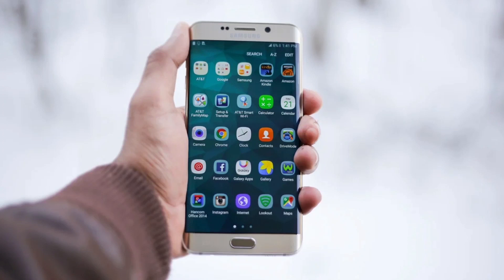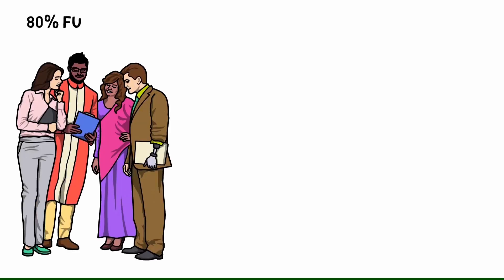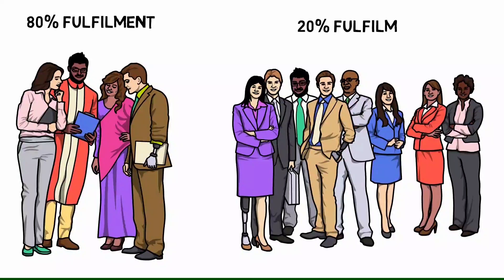When I thought about it, this was true in my case too. On my phone, I use 10 percent of the apps 90 percent of the time; the other 90 percent I hardly use. With my clothes, I wear a very few — three or four pairs — almost all the time even though I have many. In relationships, I was finding 80 percent of fulfillment from 20 percent of my friends, and the remaining 80 percent gave only 20 percent satisfaction. Even in my room, I used 30 percent of the stuff 70 percent of the time.